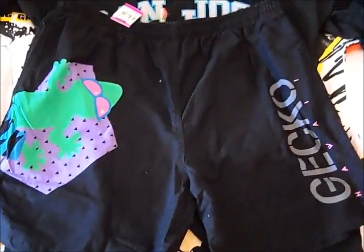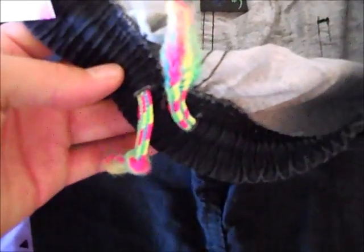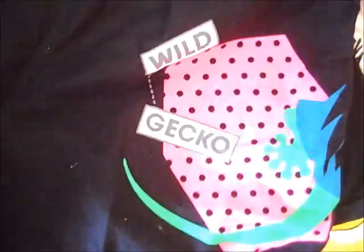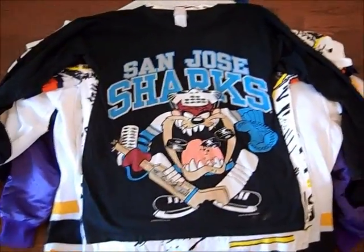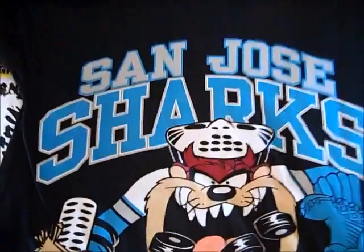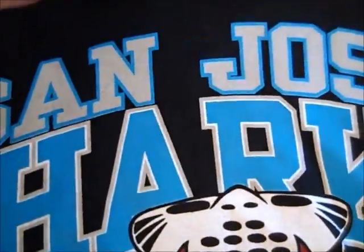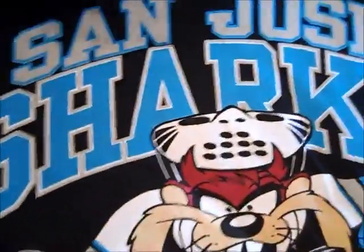We've got these vintage Gekko Hawaii shorts. They're pretty cool. I like the drawstring — I used to wear bracelets like this when I was a kid. Those are extra larges on the back, bright pink with the Gekko on the pocket. Pretty cool. Then vintage San Jose Sharks — it's a long-sleeved t-shirt with the Taz, from 93. It looks like some paint there, I didn't see that. It was only 99 cents, but the rest of it's pretty good. Size large.